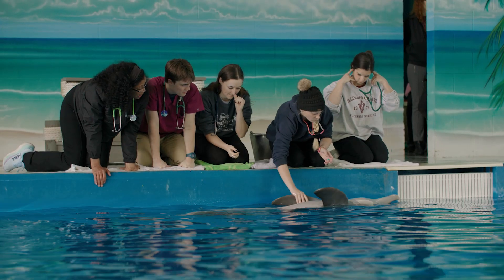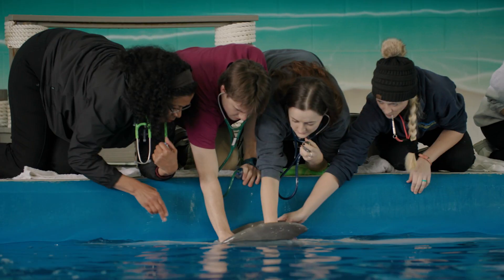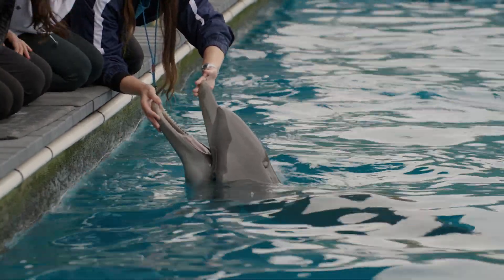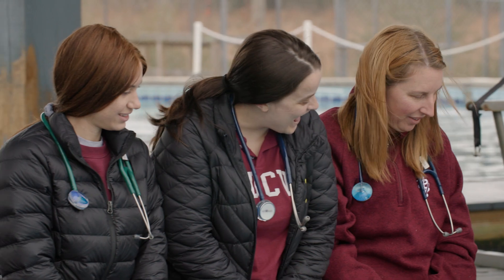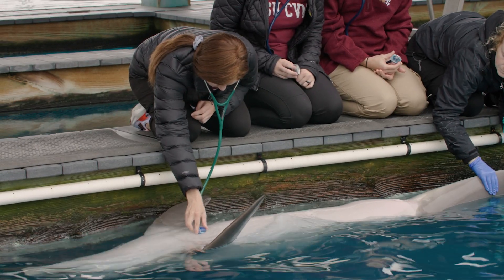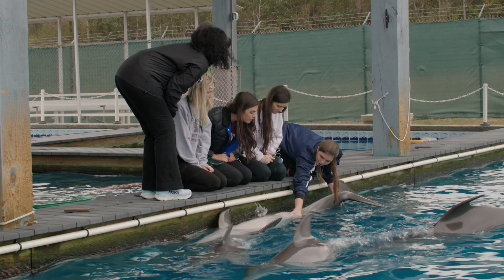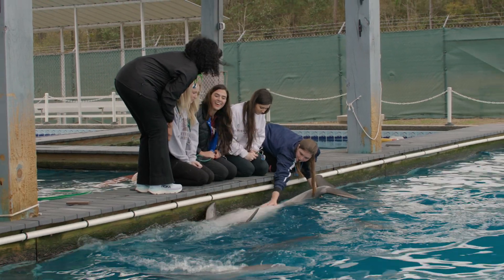Watching the students encounter a dolphin or a turtle they've never seen before, never touched before, and being able to watch them interact with them is really exciting. That's something that stays with them regardless of whether they go into aquatics after graduation or not. Just being able to help dolphins swim and hold them while they're weak has been really rewarding, and seeing them get better and rehabilitated is very rewarding.